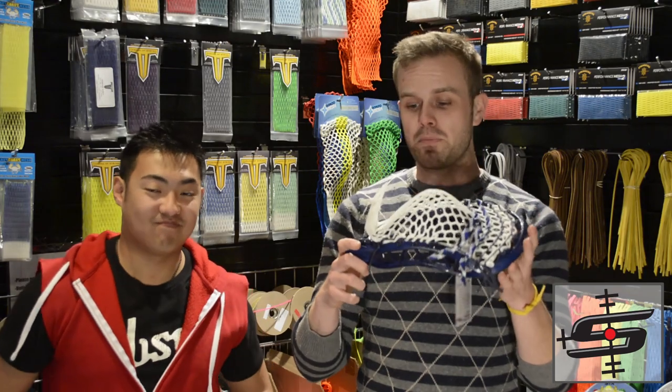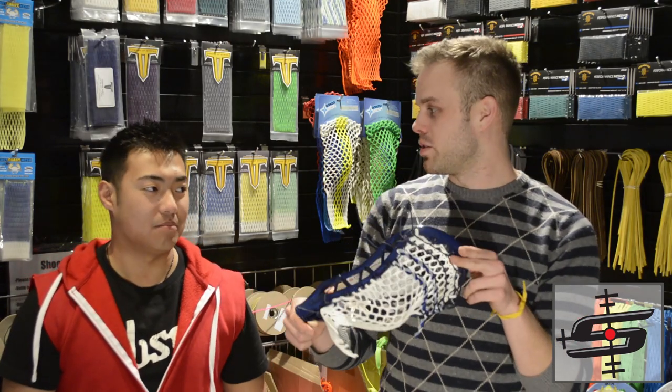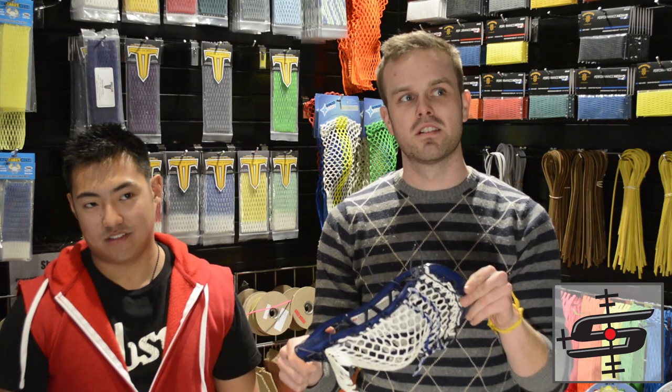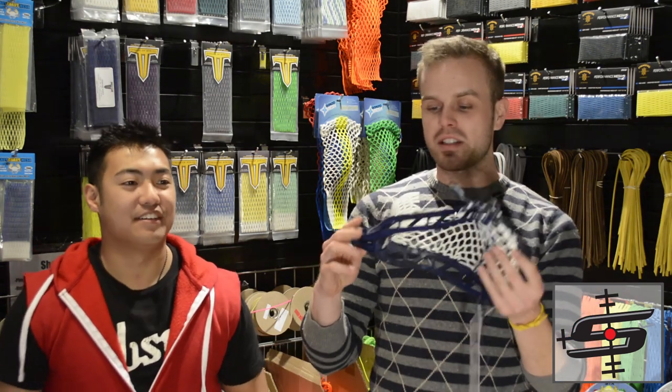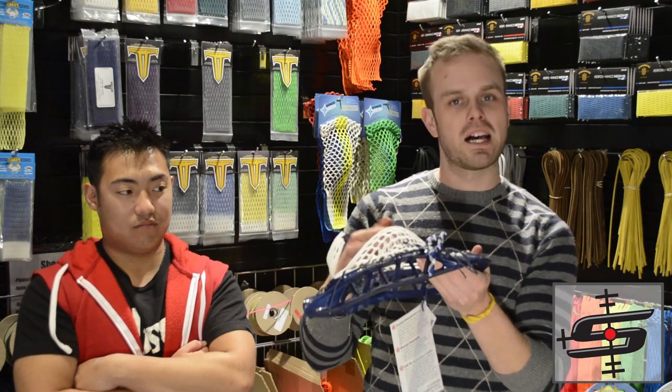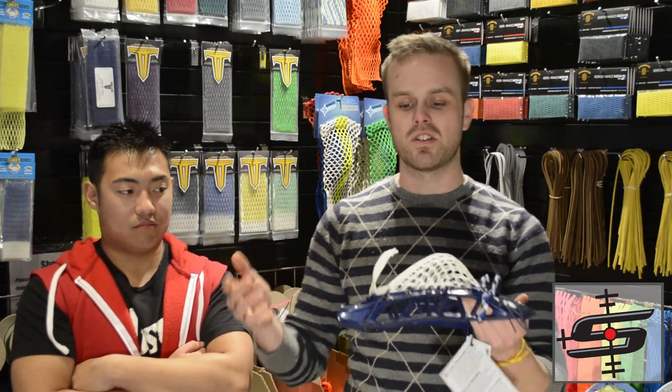This one's going out to Baker in Massachusetts. This is a Royal Excalibur with ECD mesh and some royal shooting strings. I really just love that it's white with blue, and then they put a little bit of black into the shooting strings using our tri-colors. I always like a simple two-color combination, and this is a fantastic head. The stick of the week!